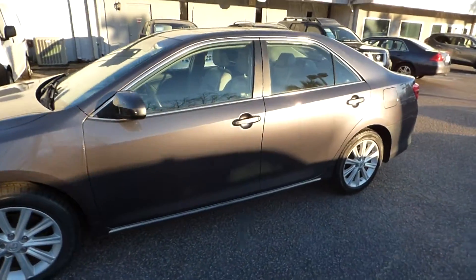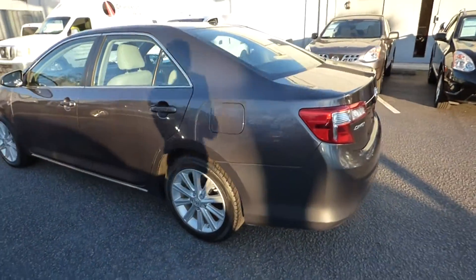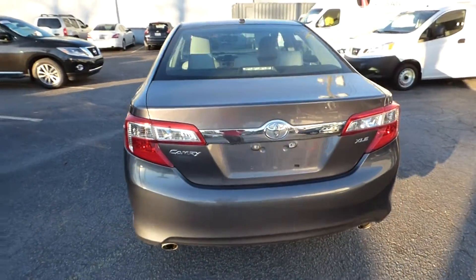Here's a quick look at our 2013 Toyota Camry XLE. The vehicle has 59,000 miles and will qualify for our lifetime warranty.